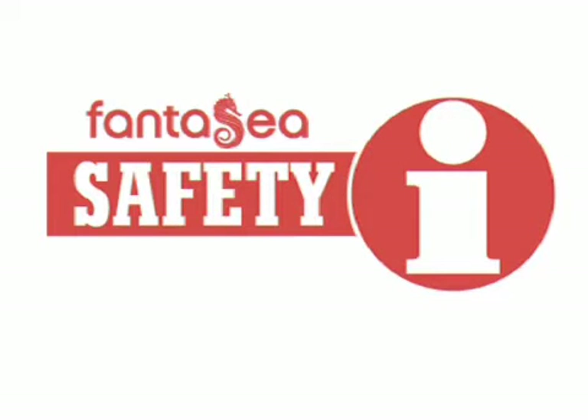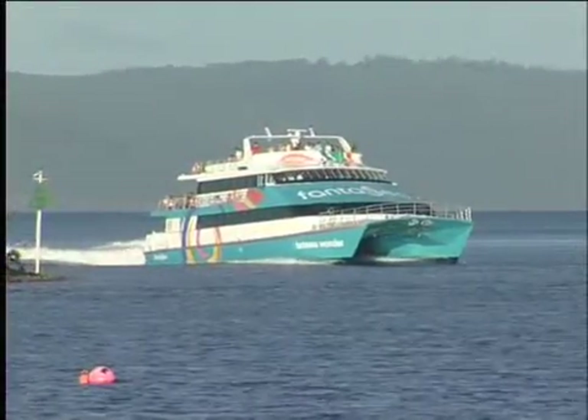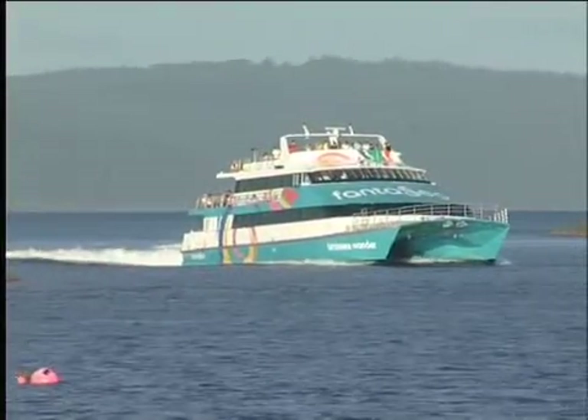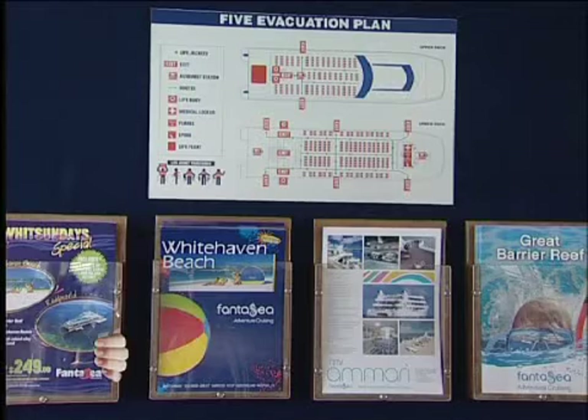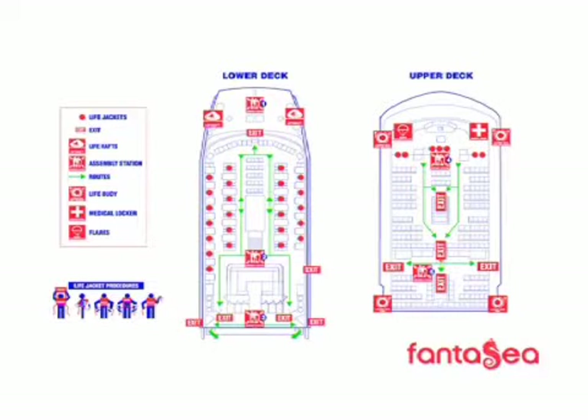We would like to familiarise you with the safety procedures and equipment available on board your fantasy cruise vessel. All our vessel's safety equipment and procedures are the same. We draw your attention to evacuation plans placed around the vessel and safety pamphlets placed in both upper and lower cabins.